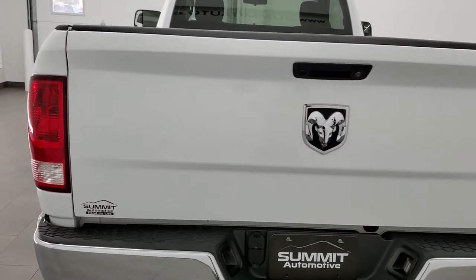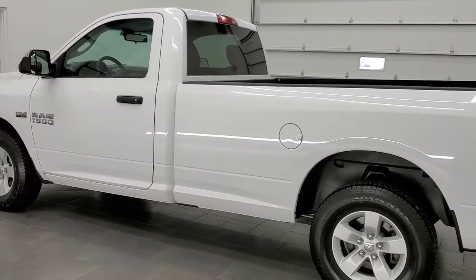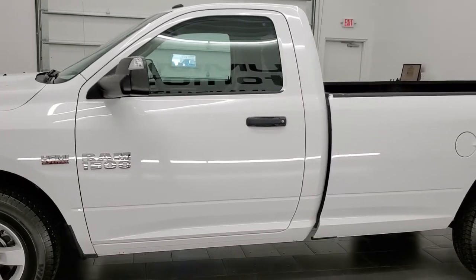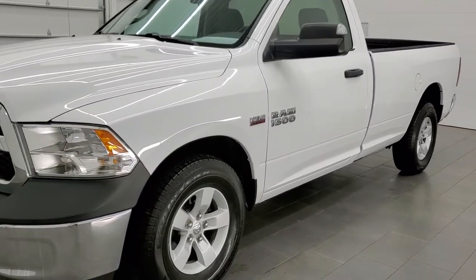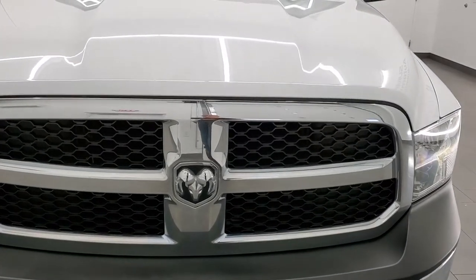This 2016 Ram 1500 has the 5.7 liter V8 Hemi engine. This truck has been fully safety inspected by our service shop per the state of Wisconsin inspection process. It has a fresh oil and filter change, all fluids have been checked and topped off, and this truck is 100% ready to go. Really nice condition all the way around inside and out.